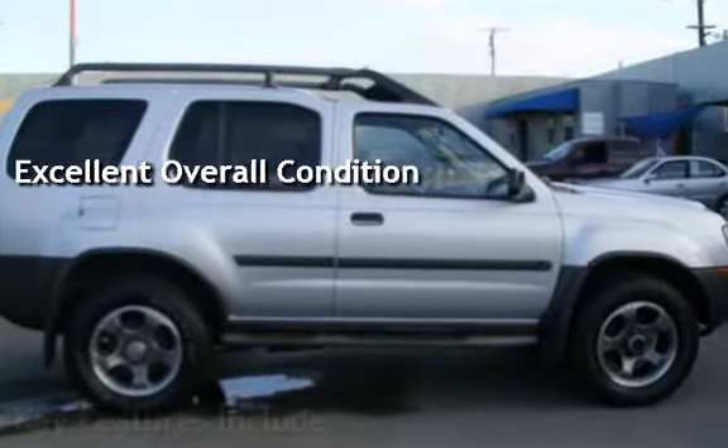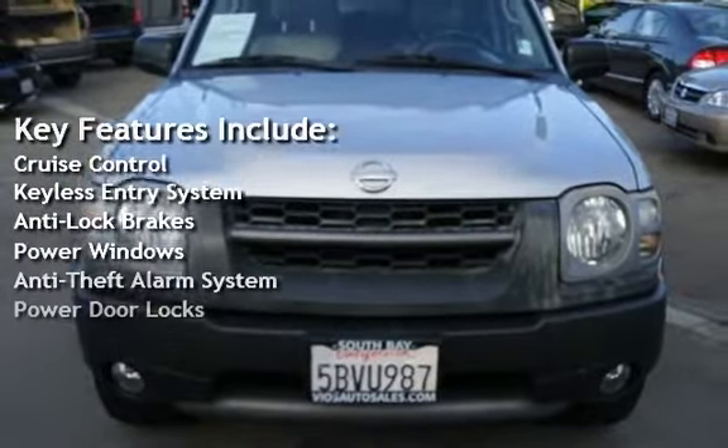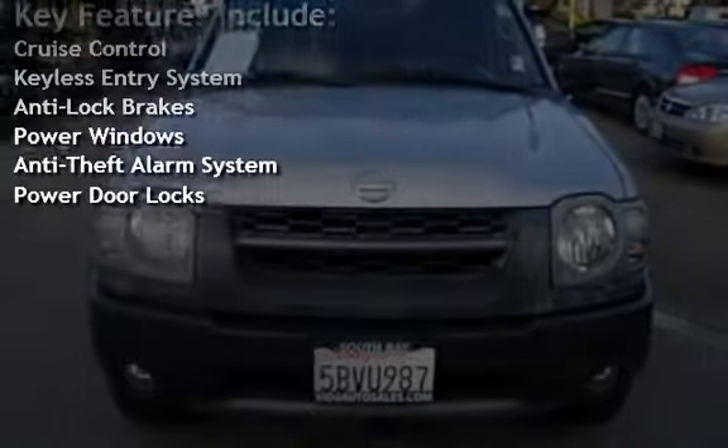Key features include cruise control, keyless entry, anti-lock brakes, power windows, anti-theft alarm system, and power door locks.